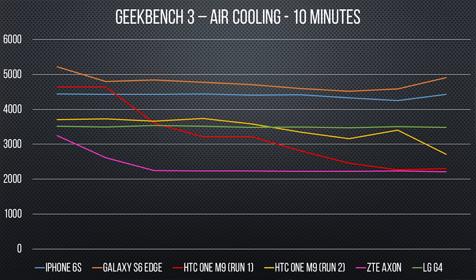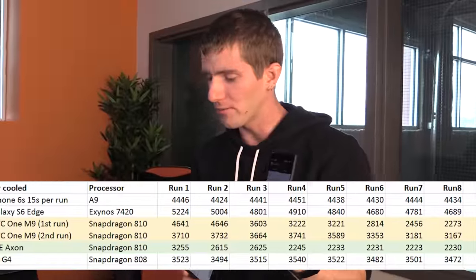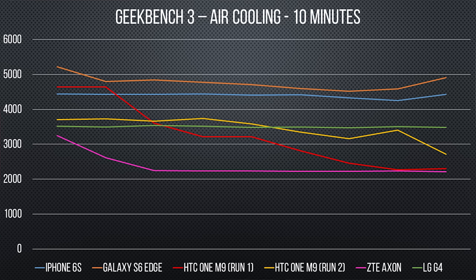So we're going to do two things: rerun the One M9 after letting it get back to room temperature, and throw the ZTE Axon into the mix — also a Snapdragon 810 device, giving us two separate data points for that chip. The One M9 didn't go as high and didn't fall as low on the second run. The Axon started out much lower and fell as low as the One M9 did on our first run, showing that the Snapdragon 810 is all over the place as far as performance is concerned.